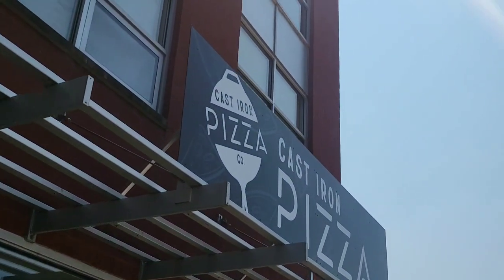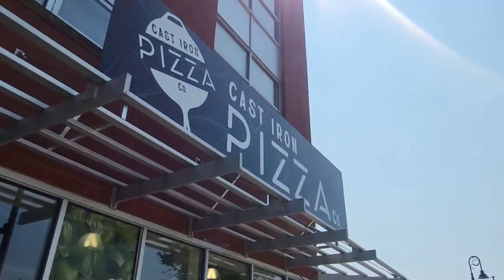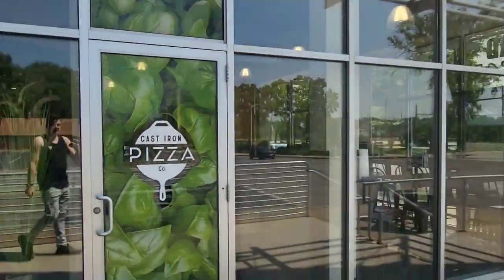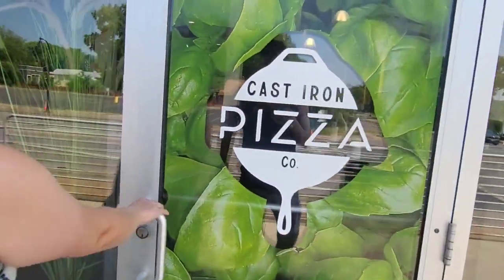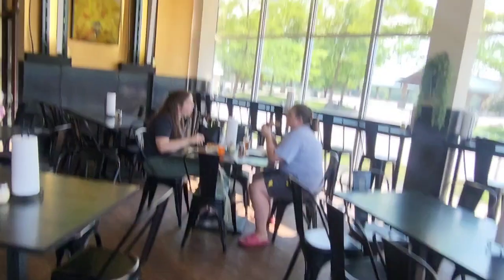Some pizza at Oakland — brand new Cast Iron Pizza Co. I can already get a big slice for four bucks. I'm gonna get a big old slice!